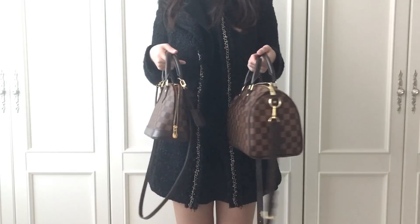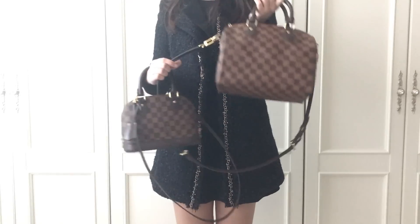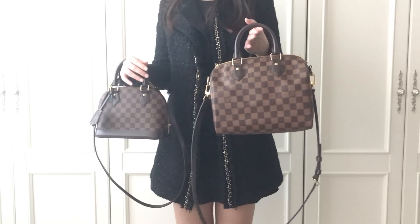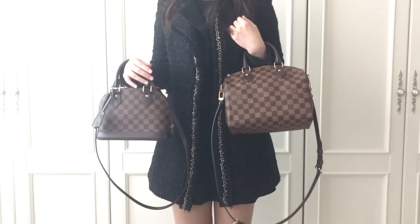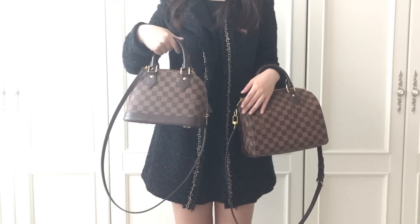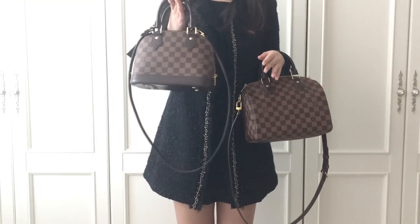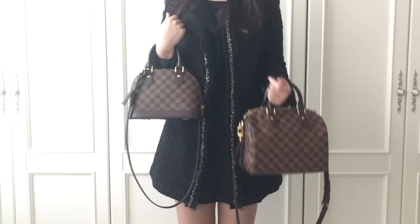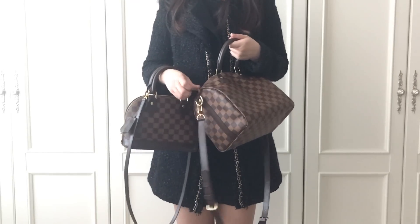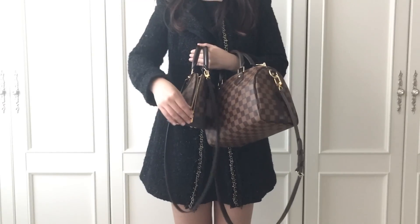In conclusion, they both have pros and cons. The Speedy B25 has a small mouth opening and it's hard to close with one hand, but it holds a lot and is very versatile — it's going to be a perfect crossbody bag. The Alma BB holds much less than the Speedy B25 and isn't that easy as a crossbody, but if you don't carry much it's the easiest grab-and-go bag. It has a wide mouth opening and four studs at the bottom, but you have to be careful about canvas stretching or shape twisting.